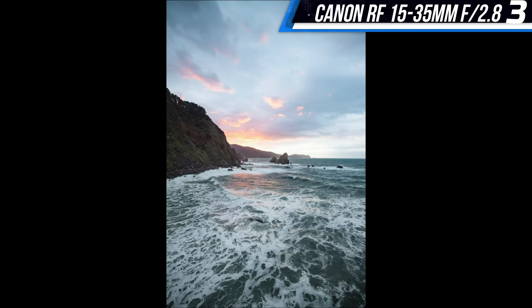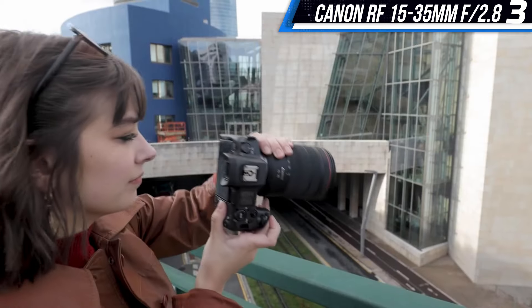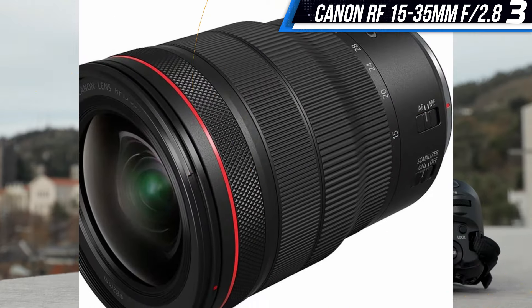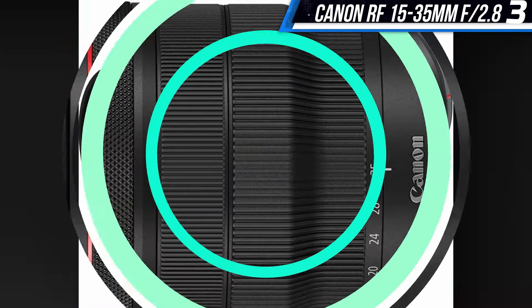The lens also features a durable build with weather protection, which is critical for keeping your lens healthy in inclement weather. The lens is a bit bulky and expensive, but it makes up for it with sharp images and a high-quality build.